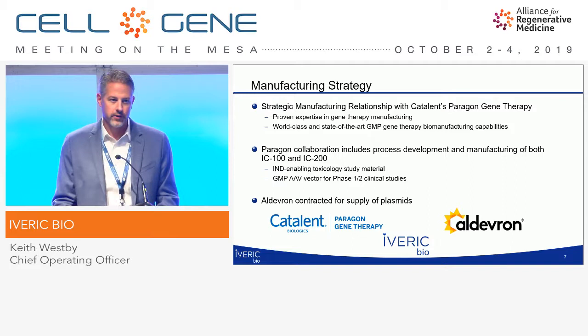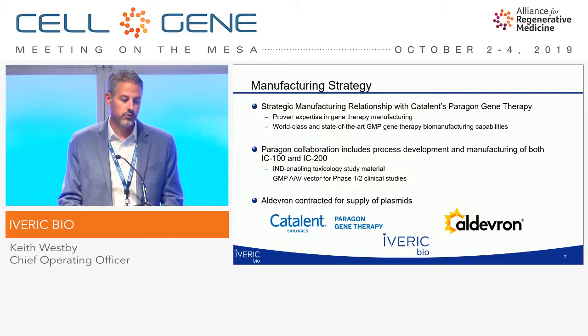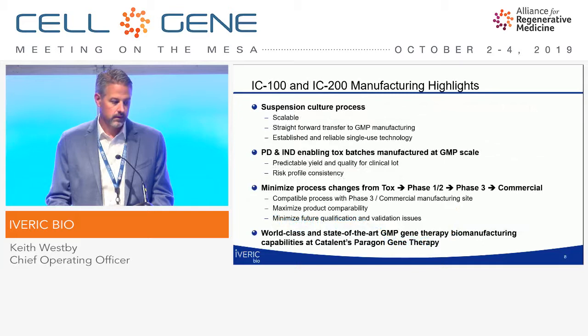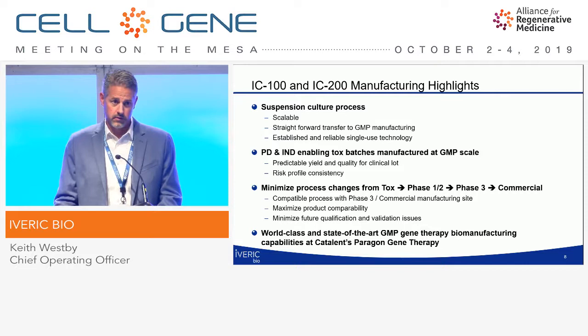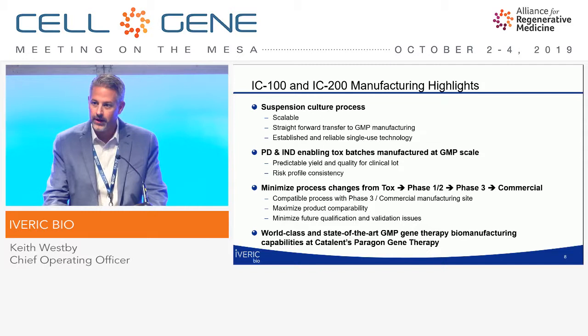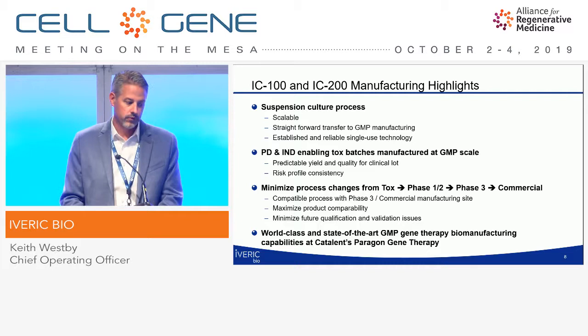In terms of our manufacturing strategy, we have a manufacturing relationship with Catalan Paragon Gene Therapy, who has proven expertise in manufacturing gene therapies. This incorporates both of our two main programs for IND-enabling tox studies, as well as GMP-AAV vector for our Phase I–II studies. This is a suspension culture process — scalable, with straightforward transfer into the GMP process. Our process development and IND-enabling lots were manufactured at scale, as a de-risking approach to predict yield and quality for our clinical lots. Our goal is to minimize manufacturing changes from tox through Phase I into commercial.